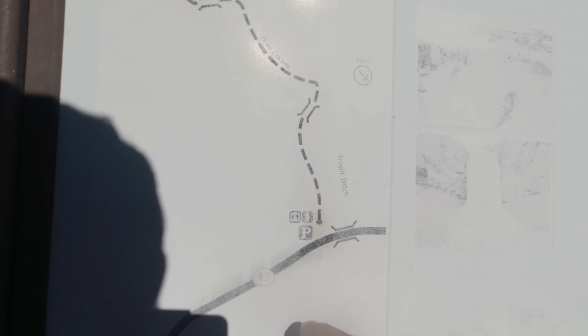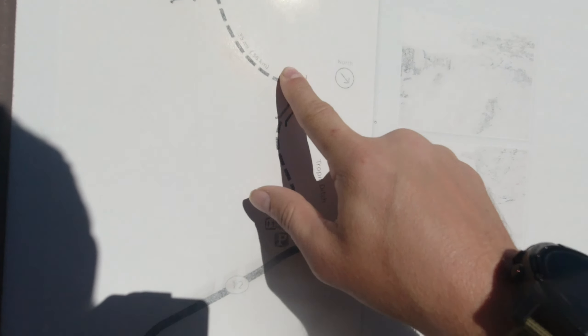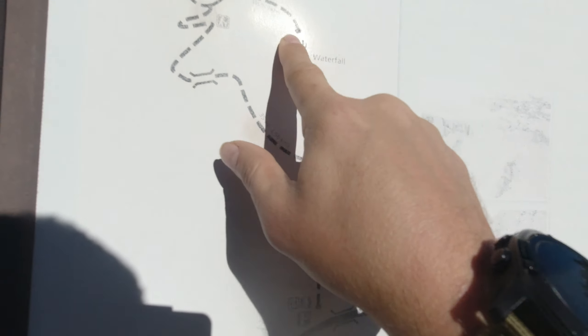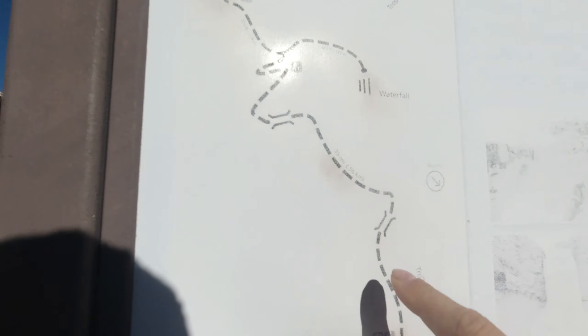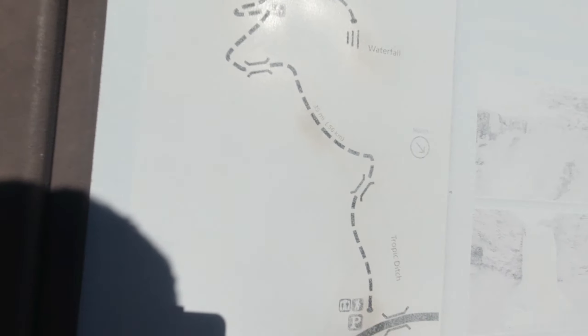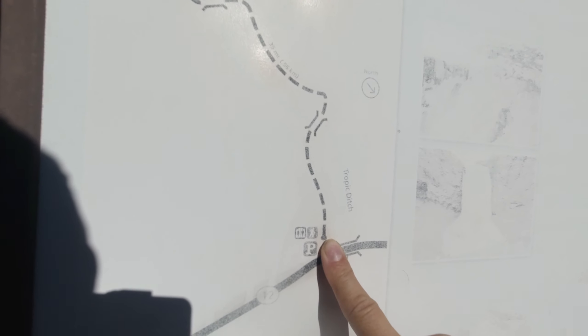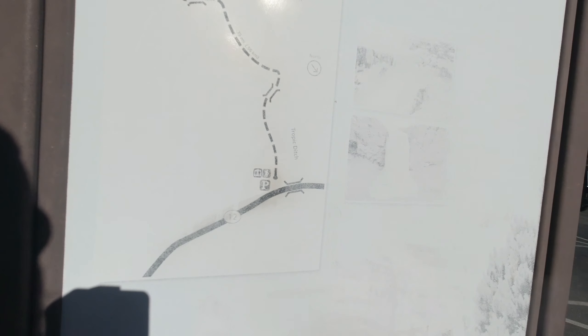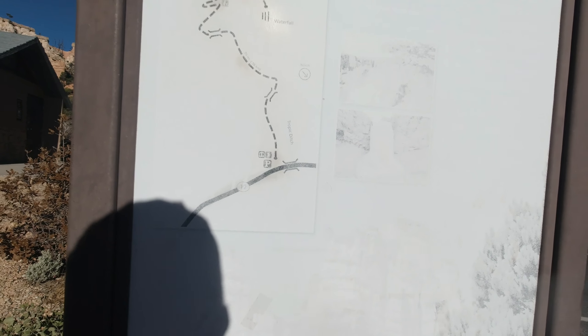According to the small map here, here's where we are in the parking lot. We've got a .4 mile trail out to Mossy Cave. There's a .1 mile side trail that goes off to a waterfall. So if we go out to Mossy Cave, then to the waterfall and back, that should be a total of one mile. Just back and forth would be .8, so the waterfall adds another .2. All in all, it's just going to be a one mile trail — really short, but it's supposed to be gorgeous.